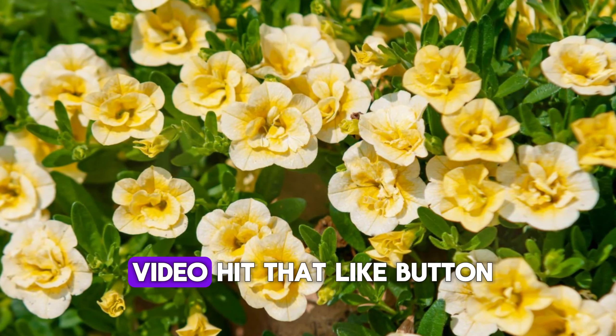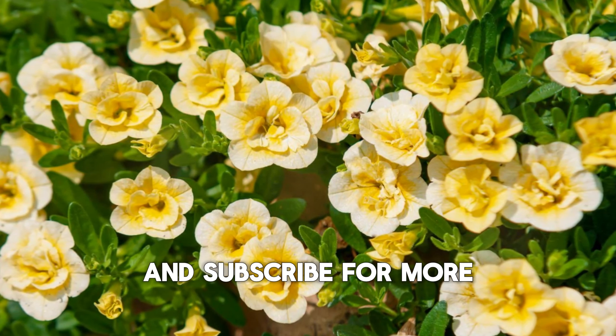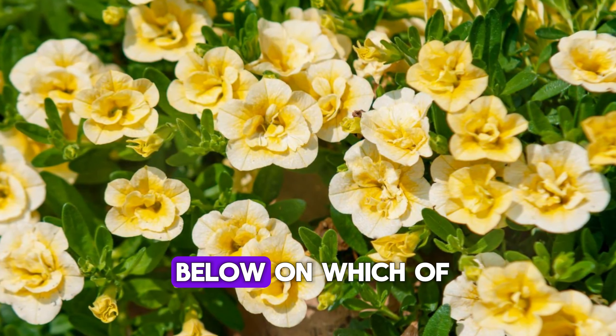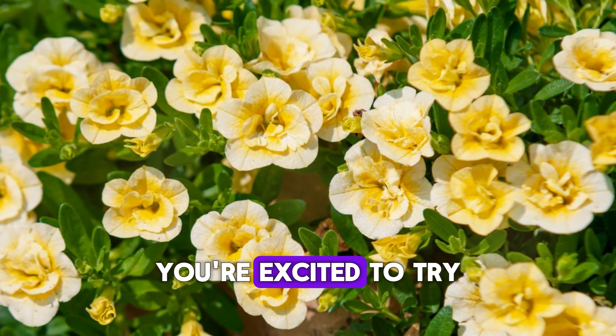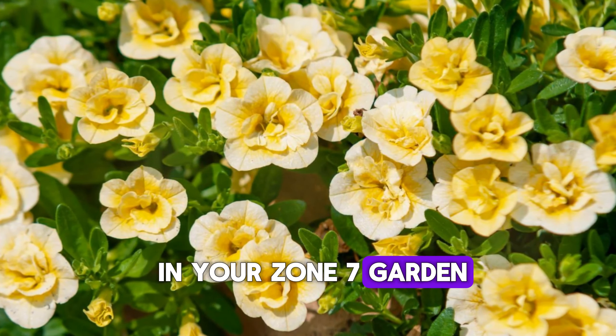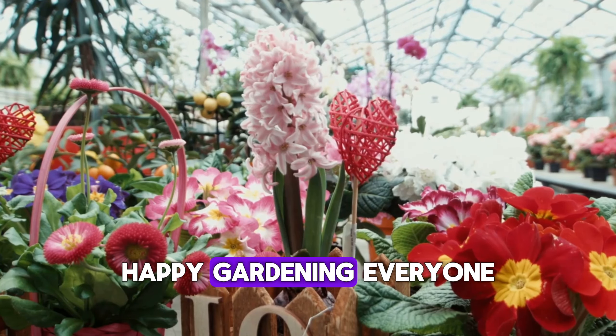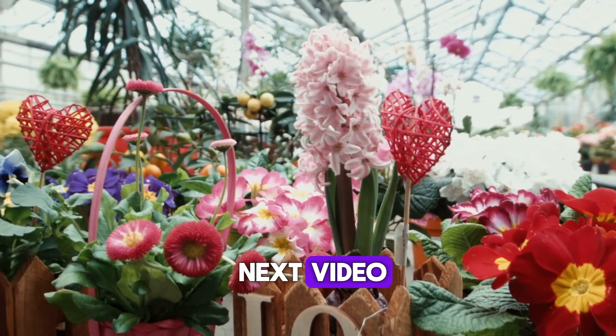If you loved this video, hit that like button and subscribe for more gardening tips and tricks. Drop a comment below on which of these perennials you're excited to try in your Zone 7 garden, or if you have any other favorites to share. Happy gardening, everyone! See you in the next video!